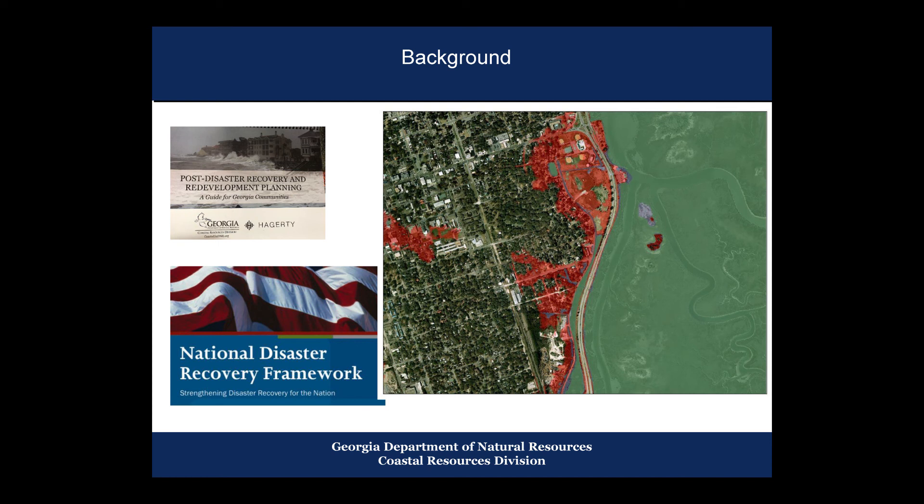Hotspots were determined for all of our coastal counties through a contracted project with Georgia Southern University, and we were able to give very localized data to communities for their planning. Once these projects were completed, we developed a guidance document — the Post-Disaster Recovery Redevelopment Plan: A Guide for Georgia Communities — capturing not just how to do it, but how these two communities actually did it, what works differently for urban versus rural communities, and what suggestions they would offer if doing it again.